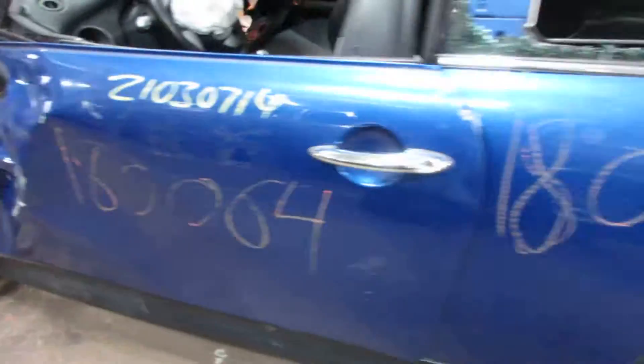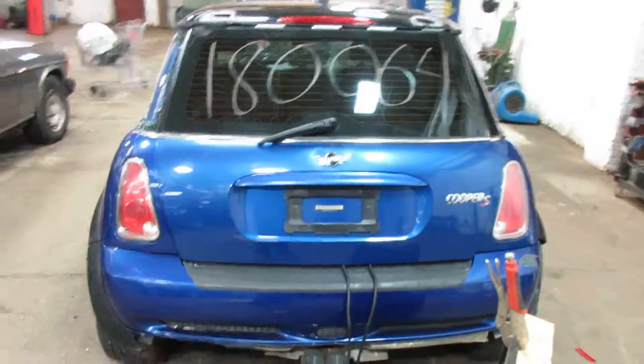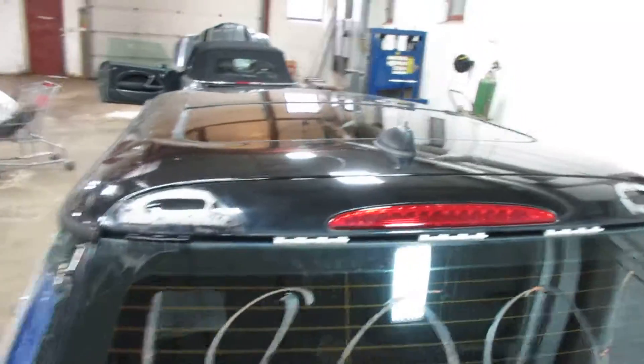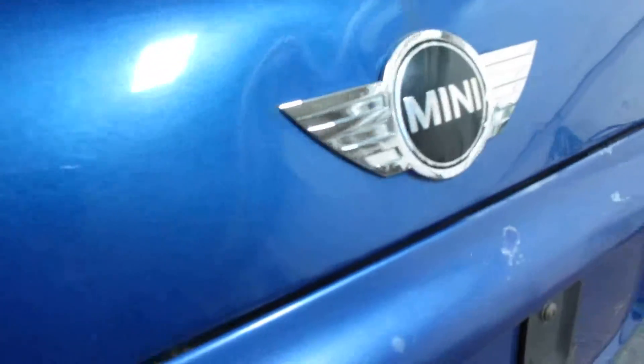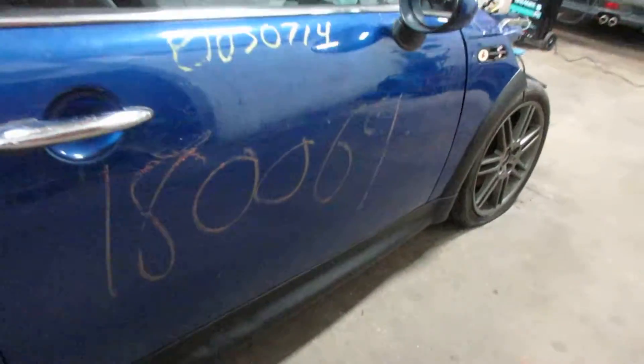This is a two-door hatchback. We do have a nice rear deck lid and taillights. The deck lid is just missing the spoiler and it's got a little dent right there by the badge. We have nice passenger side parts. This vehicle is also equipped with a sunroof.